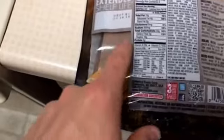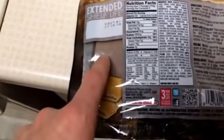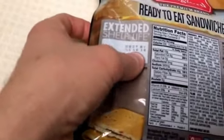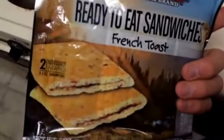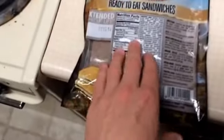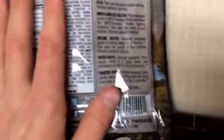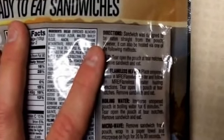There are two of them in the package. They're 330 calories each, 5 grams of protein, 49 grams of carbs, and 16% of your daily value of trans fat. I picked these up from Walmart — $4.97 for the package, so about $2.50 a sandwich. I don't know how good it's going to be.